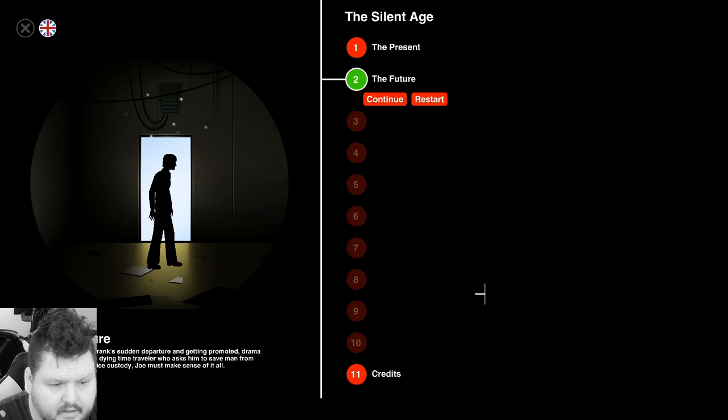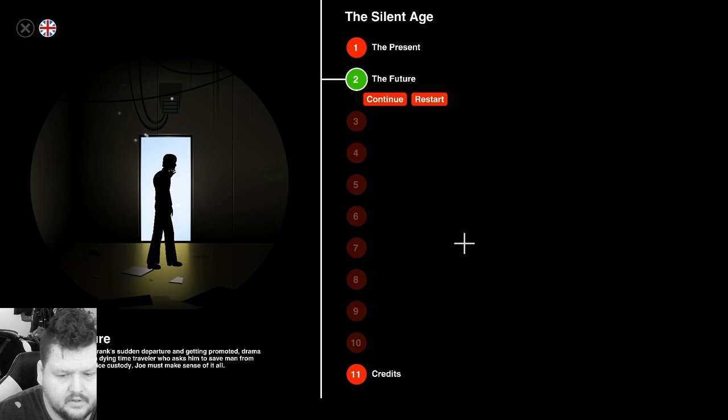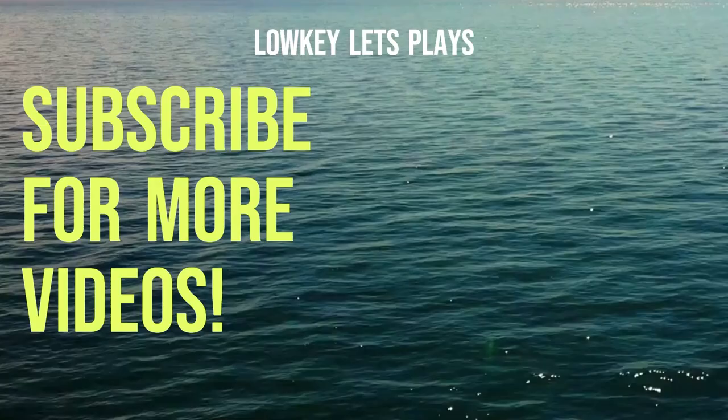Alright everybody, well if you liked that, make sure to hit the like button. If you want to see more like this, hit subscribe. I'll be uploading all the chapters of this one video at a time. I appreciate everybody stopping by and hitting up the channel. If you want to see some other games you've been interested in playing, let me know. And as always, take it easy. Thank you.